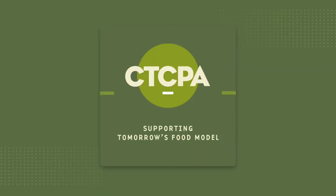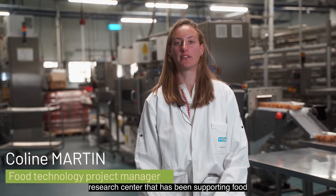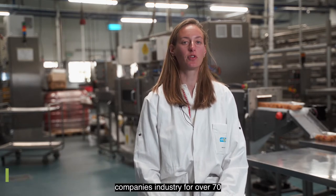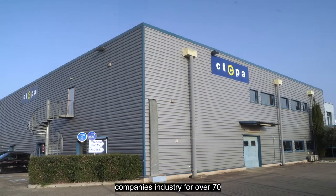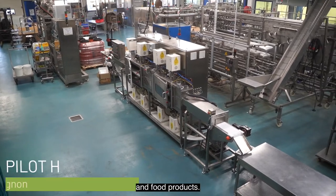Welcome to the CTCPA. The CTCPA is a food industry technical research center that has been supporting the food industry for over 70 years in order to develop their food processes and food products.